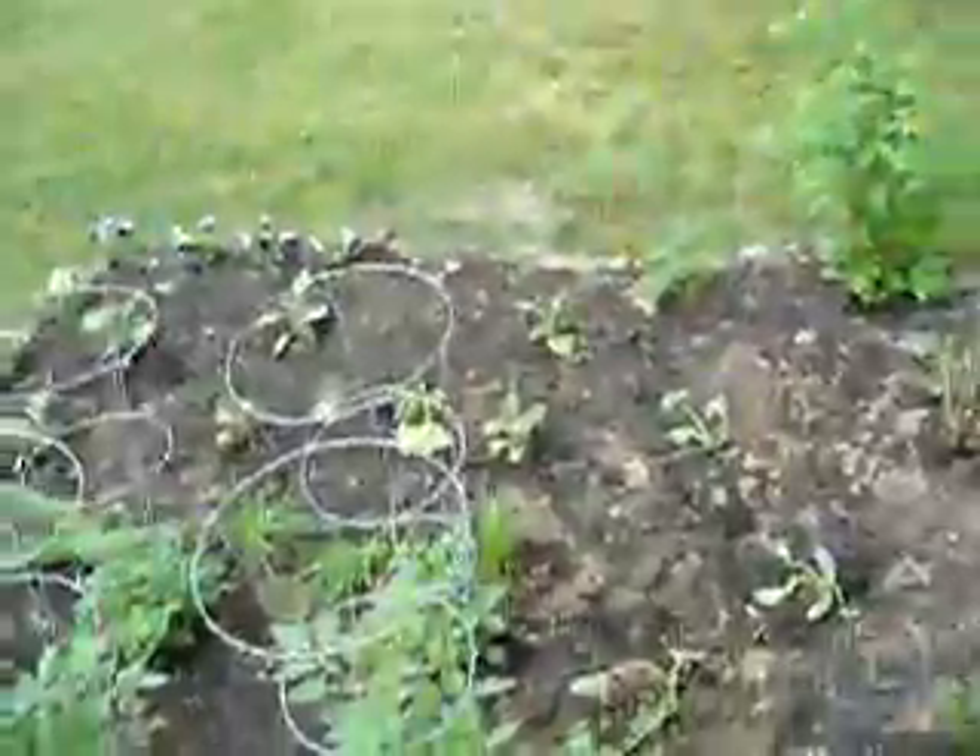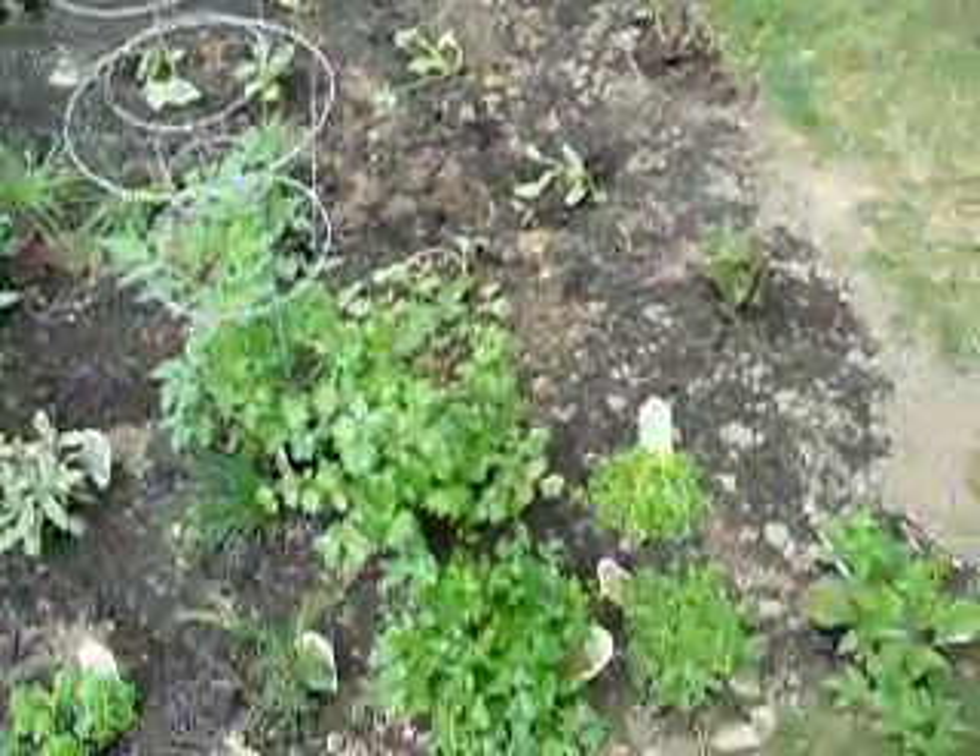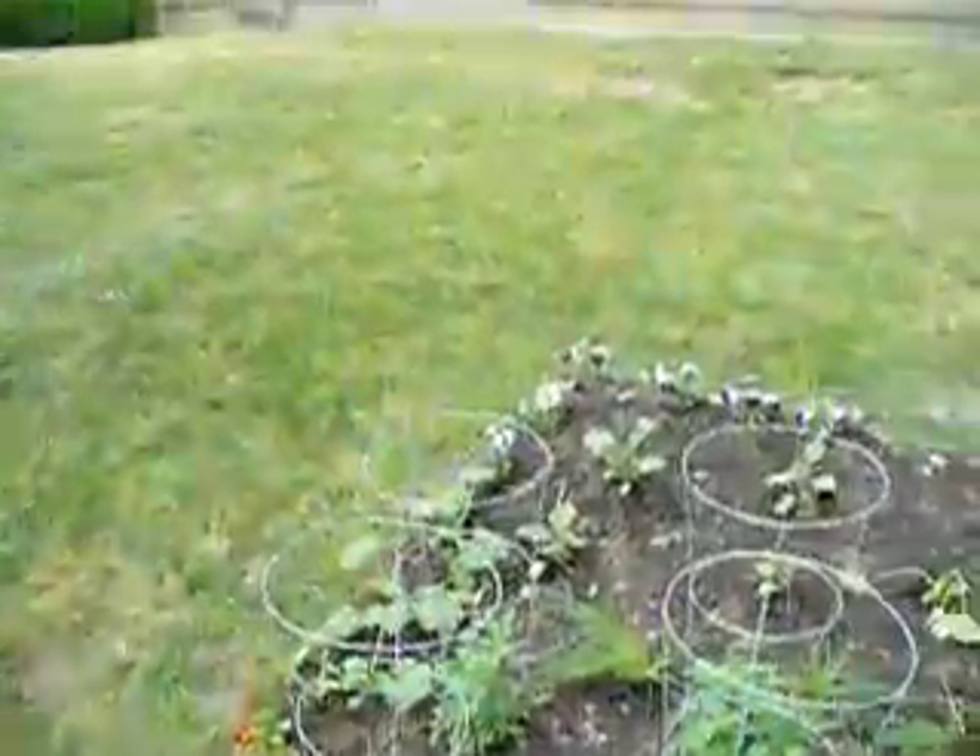But this is our garden. We're very proud of it. Some little rocks along the edges that we dug out while we were tilling it.